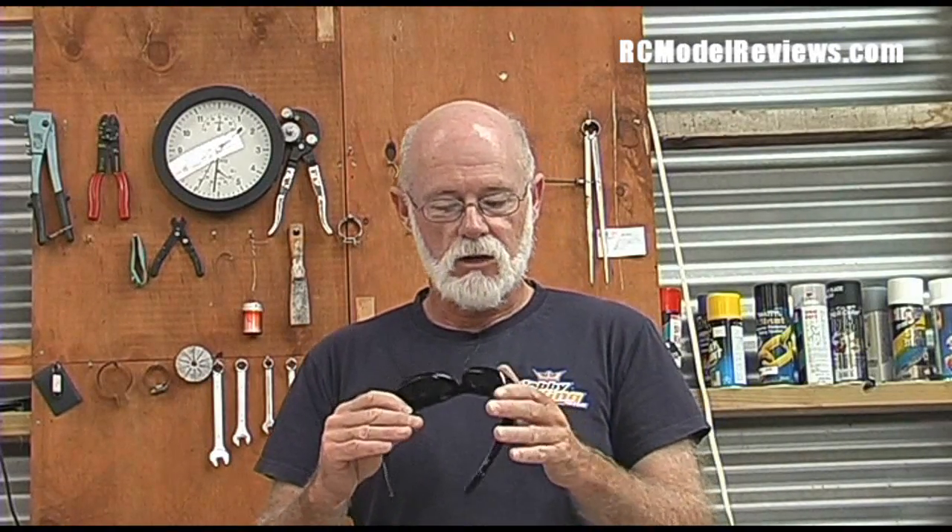I forget where I bought these, but if anyone's really interested I found them to be pretty good value. You can leave a message on this video or in the forums and I'll hunt out the receipt and tell you where I bought these over-glasses, which you can wear even if you don't have prescription glasses underneath.